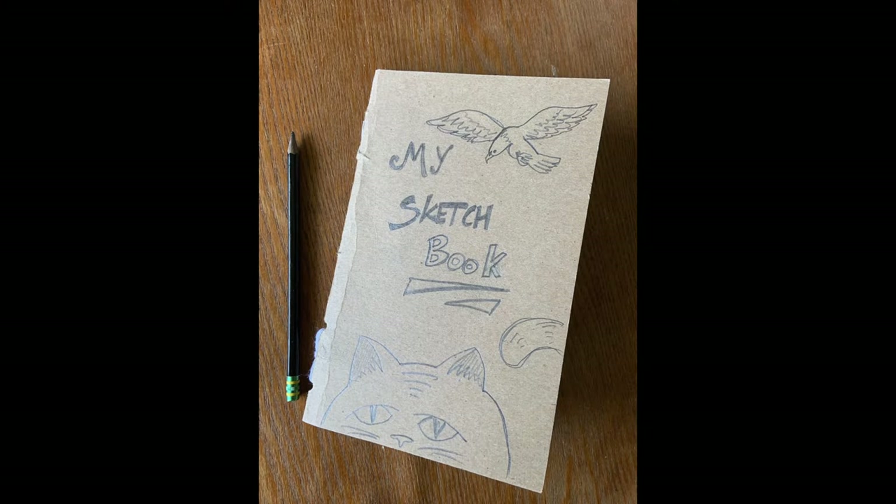Now that your sketchbook is held firmly together, you can personalize the cover to make it your own. Now get out and start sketching!